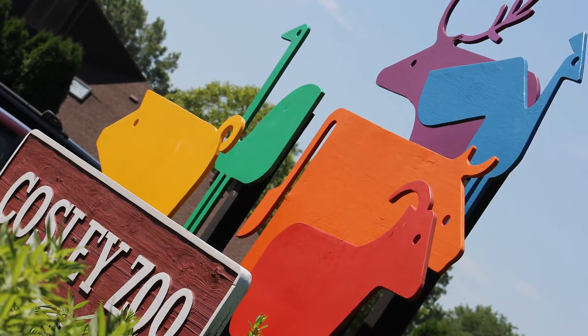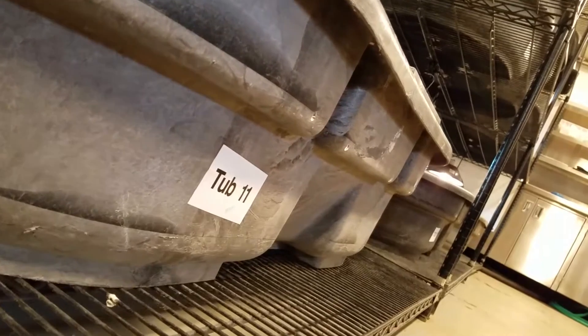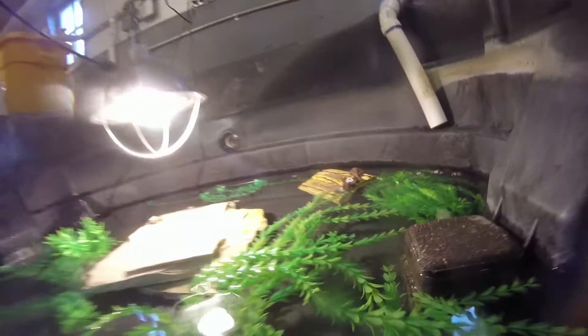We'll let them absorb that yolk sac and then within a week to ten days start feeding them. Then we'll start passing them on to our partners, Cosley Zoo being our first partner with this program. Once the hatchlings come to the zoo, they are placed in tubs of water relative to their size and then we feed them on a daily basis.